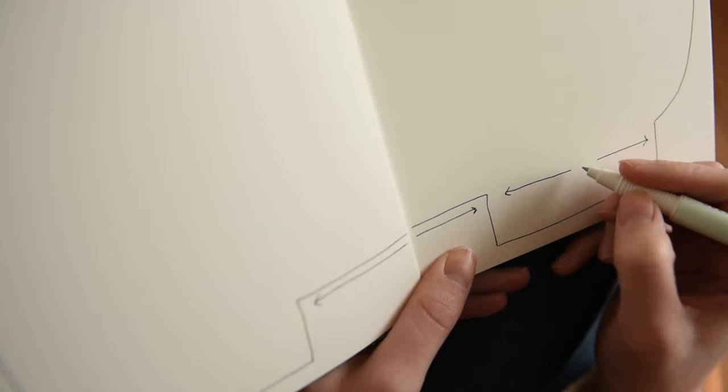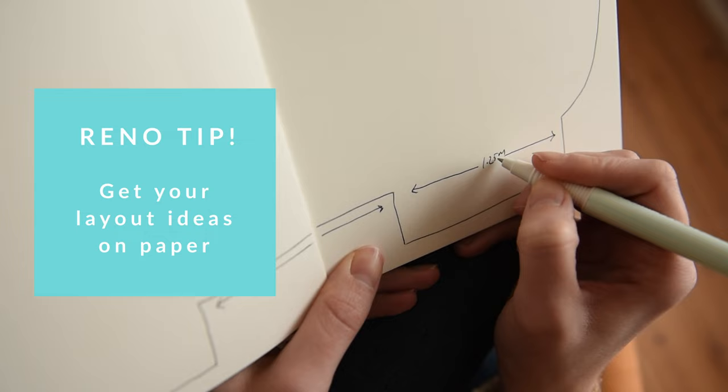Maybe you can see in your mind's eye how you want your renovation to look, or maybe not — but what's really important is that you start to get your ideas for layouts on paper, and don't worry about whether your drawing is next-level art or not. I always encourage people to be scrappy. It's all about exhausting your layout options and really considering all of your options.